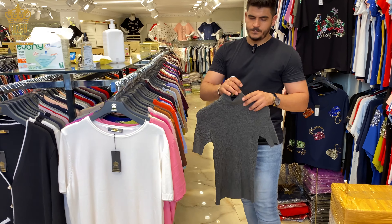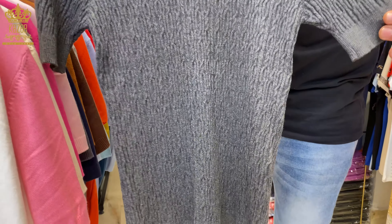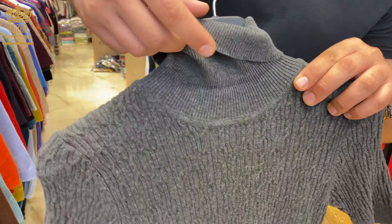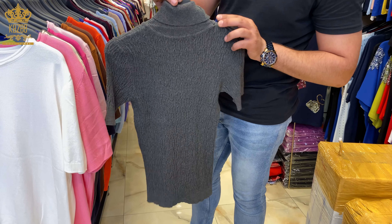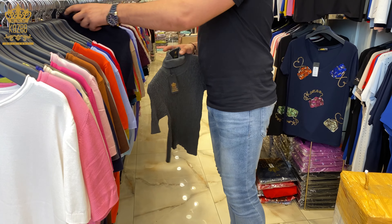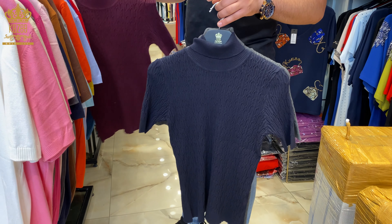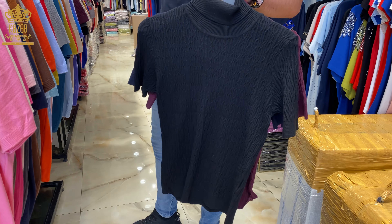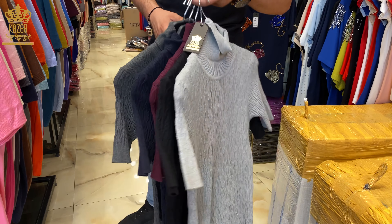Now I'm going to show you this one — short sleeves, also with a long neck, and it's plain from the backside. From this design we have these colors, including black and gray.